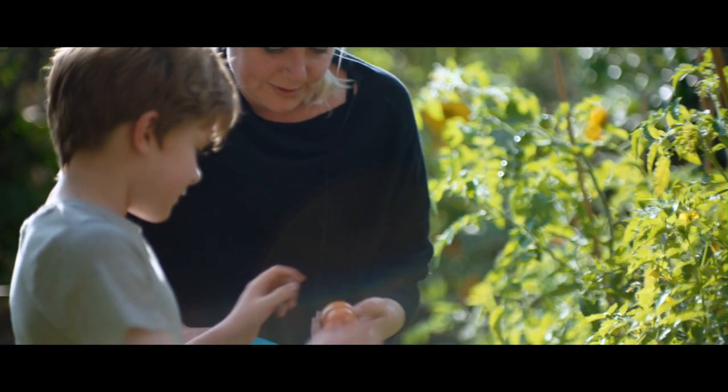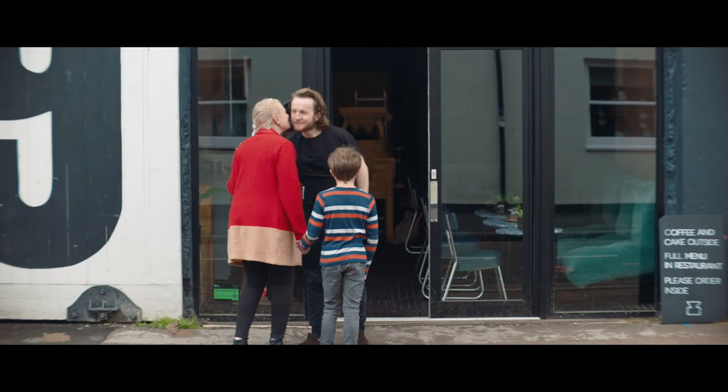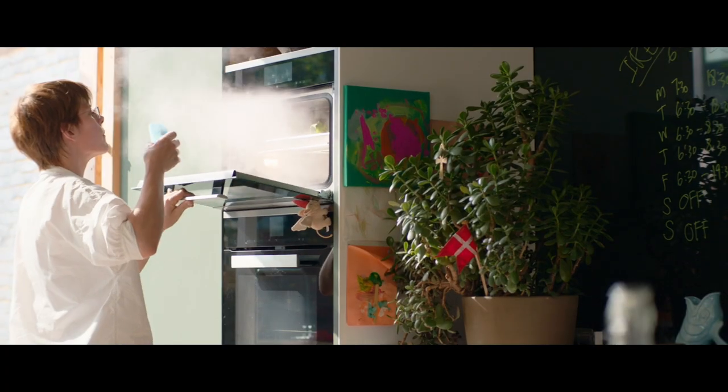Our kitchen is 12 years old, so we're really excited to find out what is available. You can see it's a gentle steam coming out, so no hot spots and cold spots. I've got a steam combi oven, which I absolutely love. The accuracy is so great.